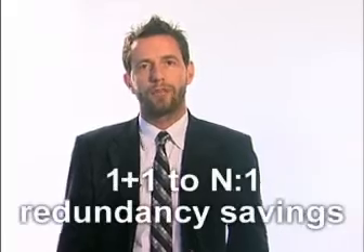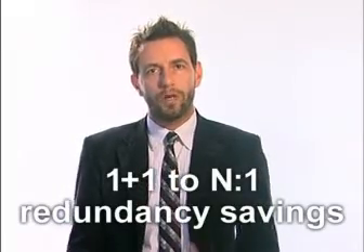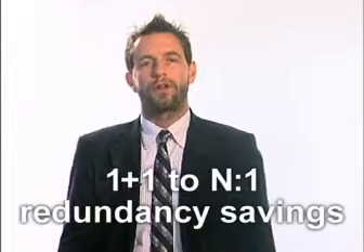You can also do some interesting things with redundancy. Today, a lot of data centers have 1+1 redundancy, which is very reliable. Virtualization allows you to move to an N:1 redundancy scheme where you've got one server essentially backing up N number of servers.